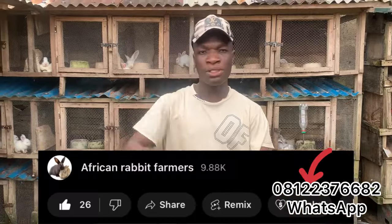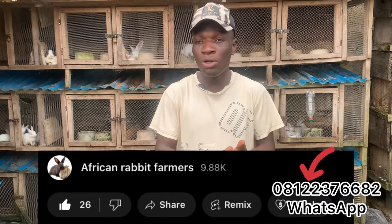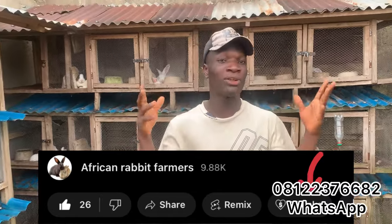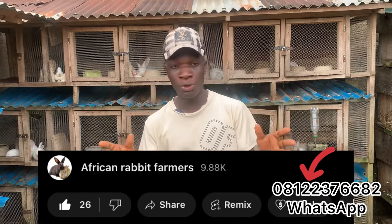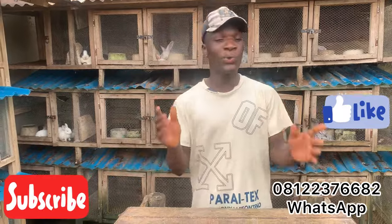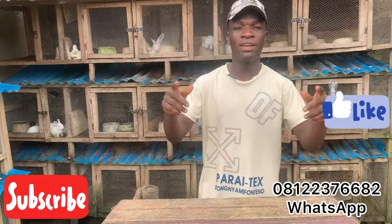For those of you who have been learning from this channel and want to appreciate us, you can click the thanks button below and support with any little token you have. Thank you for watching. Please like, comment, and turn on the notification bell so that when we post another video you will get notified by YouTube. Thank you and have a nice day.